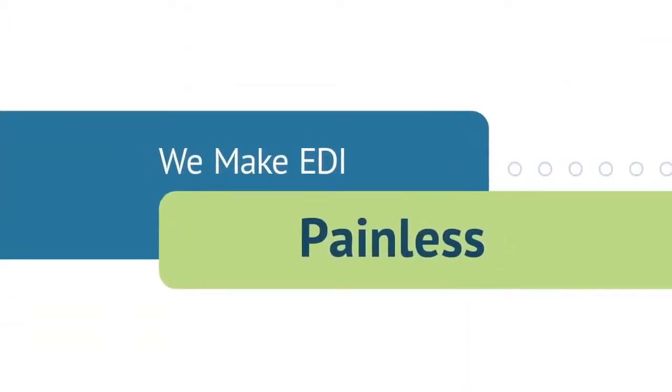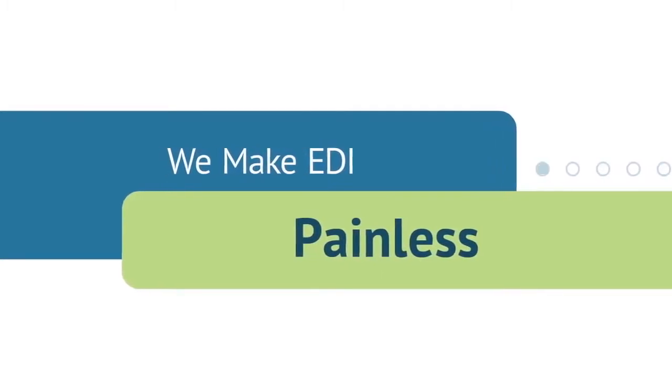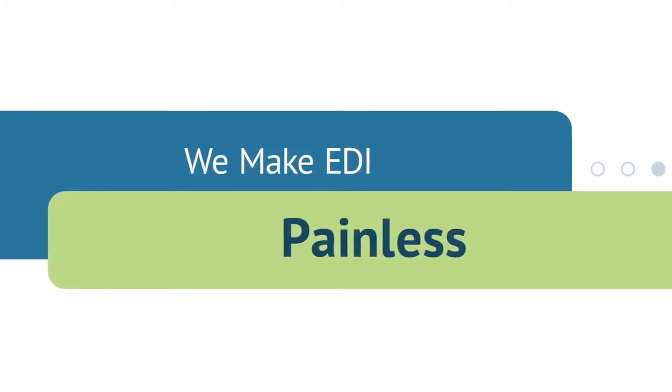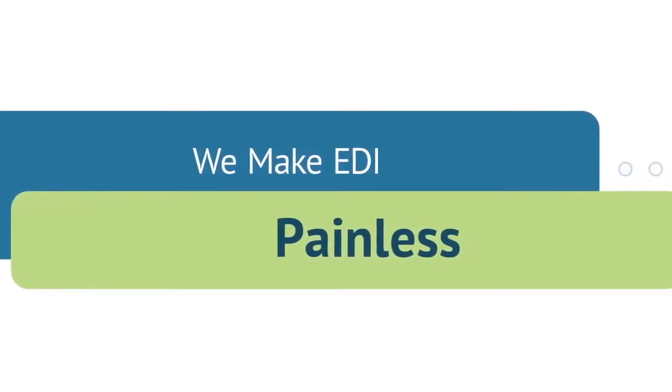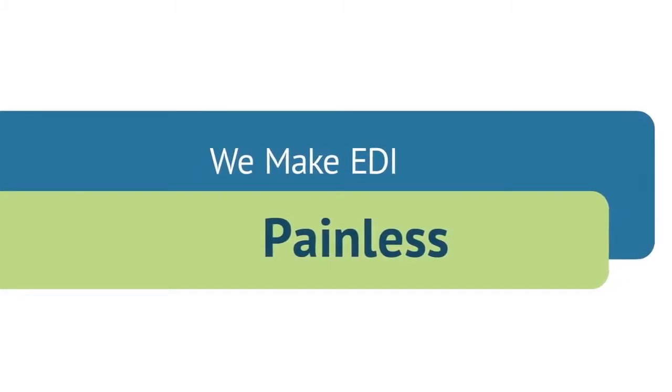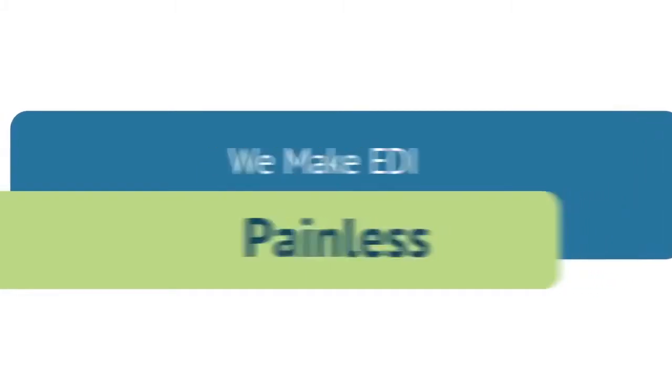We have been making EDI painless for over 15 years by delivering easy to use, robust and scalable EDI solutions. The TrueCommerce EDI Solution from HiJump Software makes it easy to implement and maintain an EDI solution.